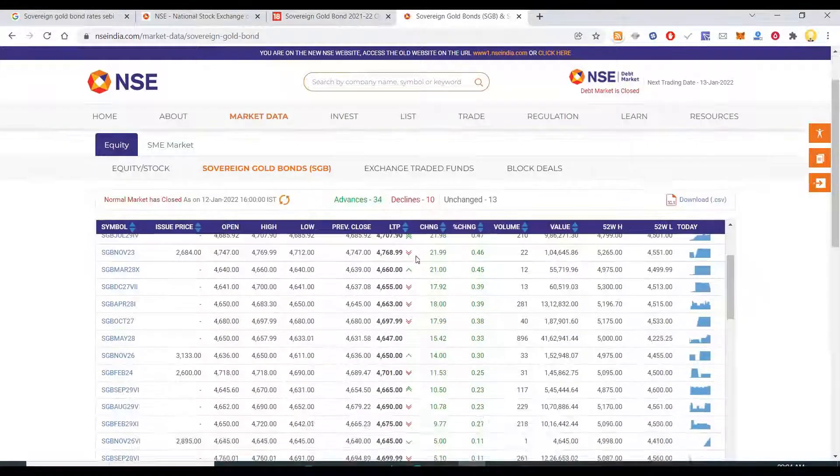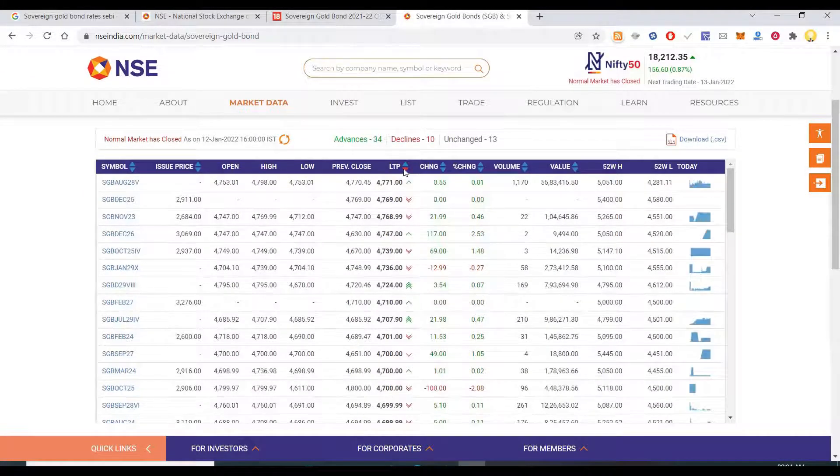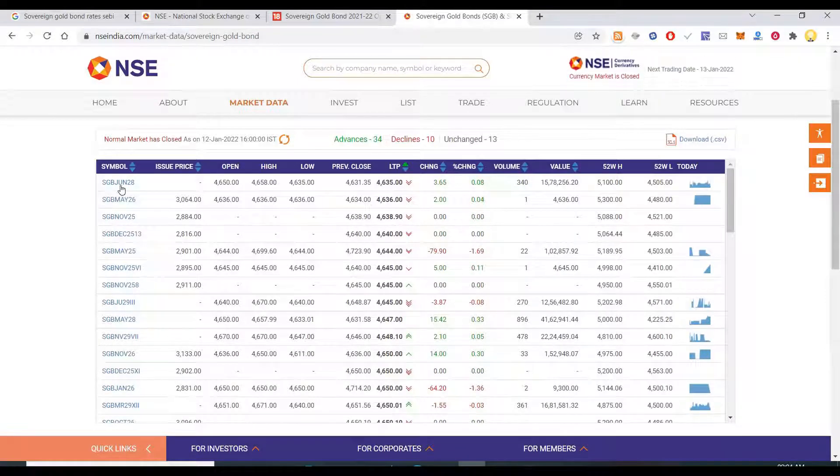Rather than buying a fresh issue, look at all existing gold bonds in the market and find which is available at a dip. If you sort by last trade price, the lowest one is the HDB June 28 series, available at ₹4635. That's what you would go and buy — that is how you buy gold at a discount.